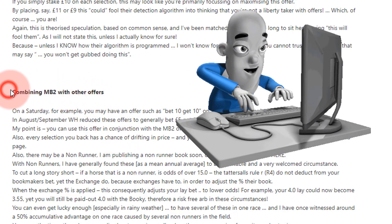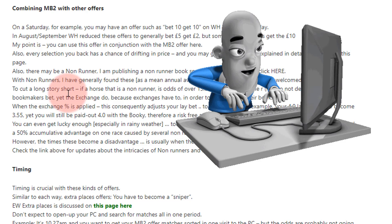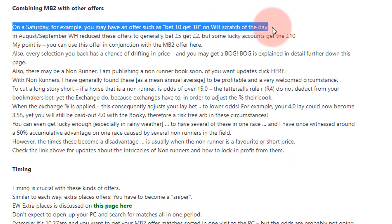Combining the money back if second offer with other offers — this is the 'in it to win it' mentality. If you're doing a Saturday bet-ten-get-ten William Hill scratch offer and it's a horse racing offer that day, you've also got a chance on the money back if second, plus a chance of BOG, plus a chance of a non-runner, which I'll explain shortly.